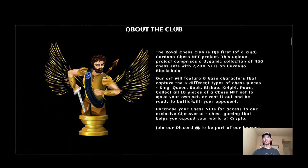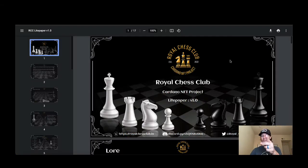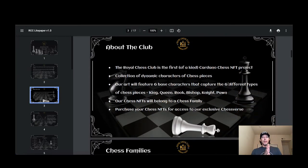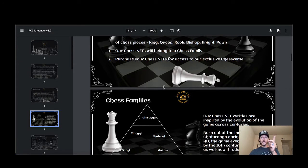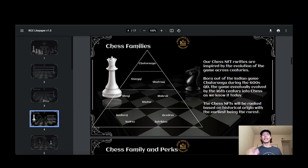Alright, it's time for the nuts and bolts of Royal Chess Club. The Royal Chess Club is the first of its kind Cardano chess NFT project — there are no chess projects on Cardano, but they're building one right now. The collection features dynamic characters of chess pieces with six base characters capturing the six different types. The Chess NFTs will belong to a Chess family — this is the fun part. Chess NFTs are for access to the exclusive Chess Verse.